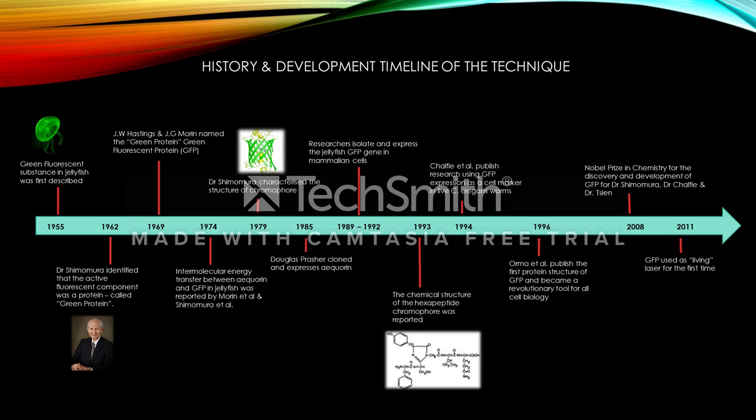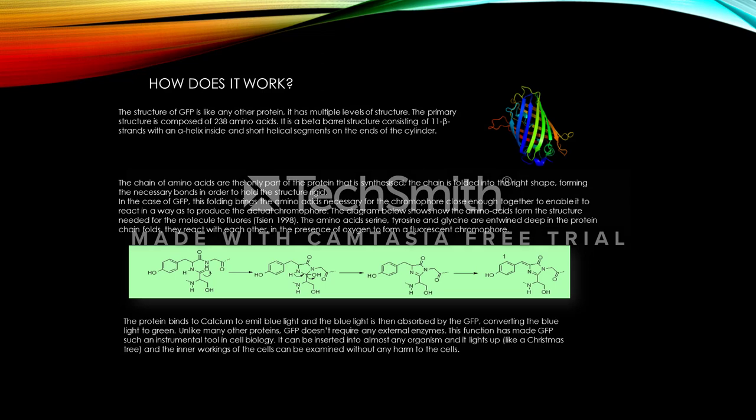And in 2008, Dr. Shimomura and two of his colleagues were awarded the Nobel Prize in Chemistry for the discovery and development of GFP. By 2011, GFP was known as a living laser, giving scientists the ability to see the inner workings of cells.